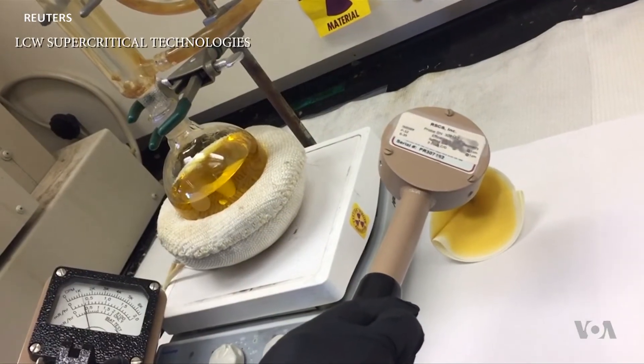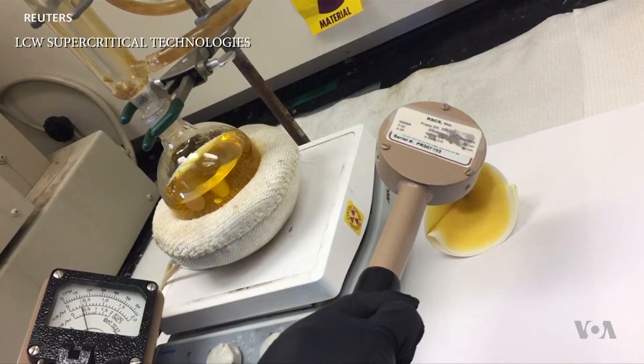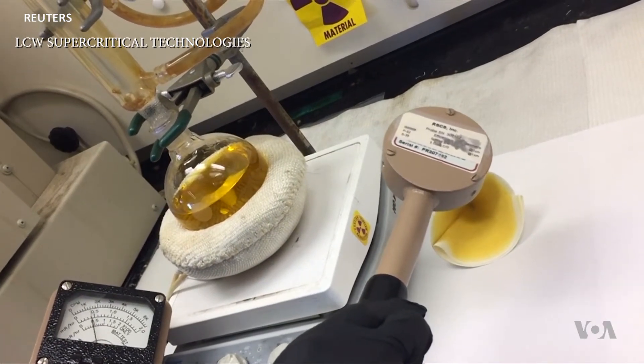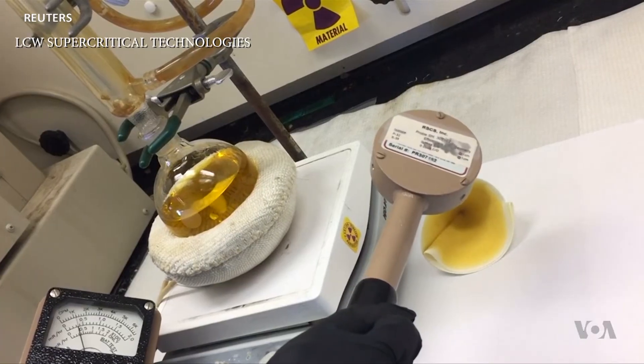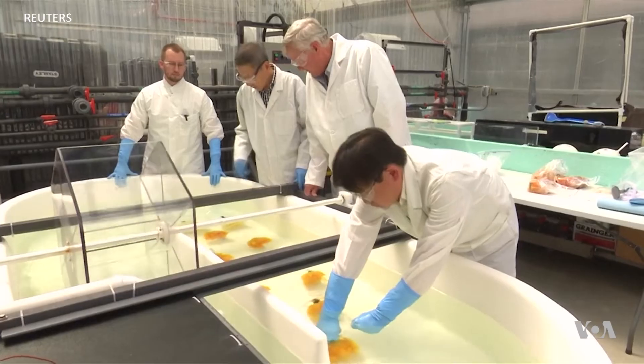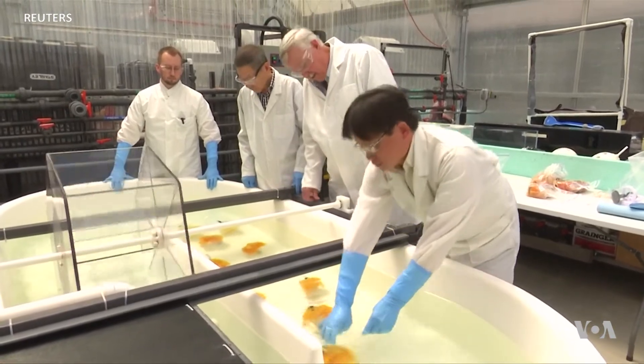Now, five grams is not a lot, but scaling up the process could be a game-changer for the U.S. nuclear power industry, which currently imports nearly 90 percent of the uranium it uses.